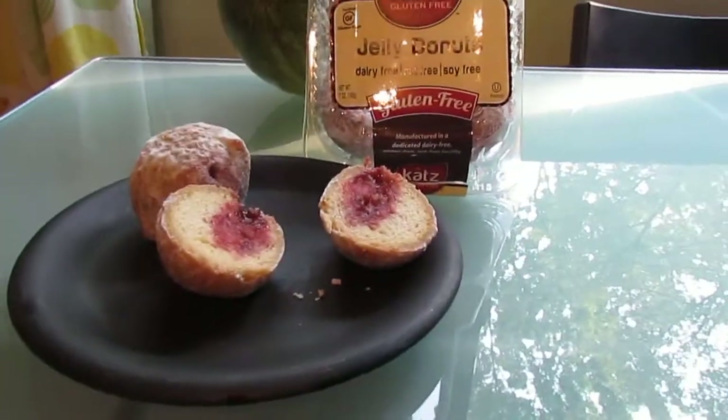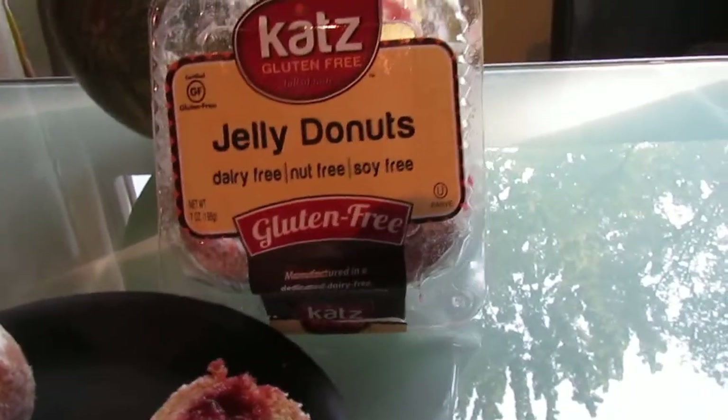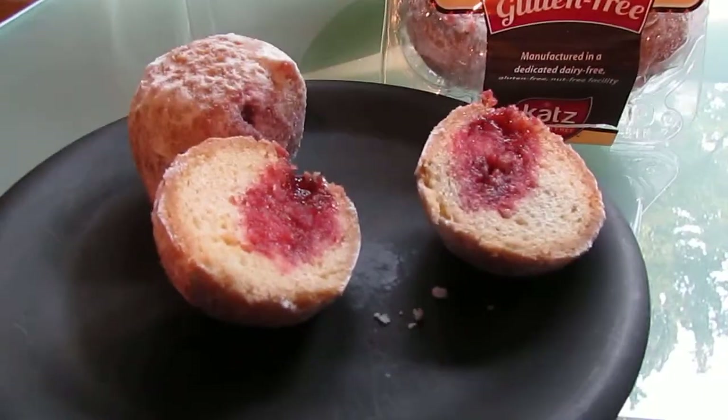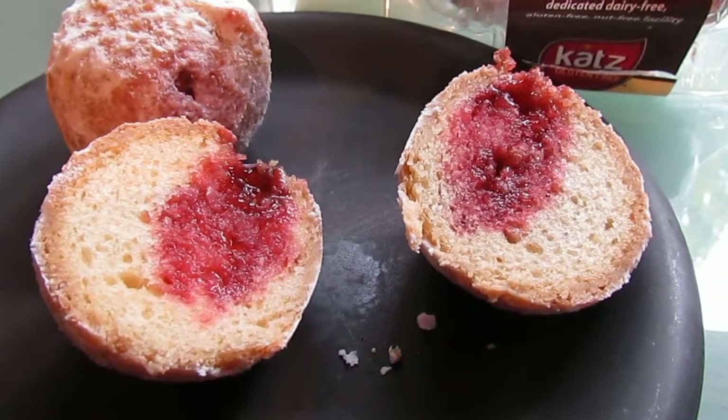Hello, I'm here again today with another review for Cat's gluten-free. Today we are going to review their jelly doughnuts. As you can see I have a helper, and look at that — aren't those just delicious looking?